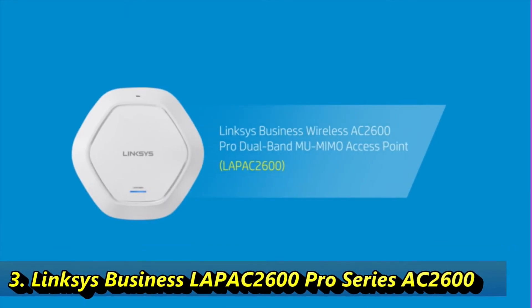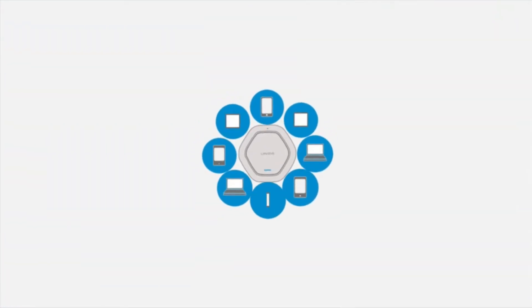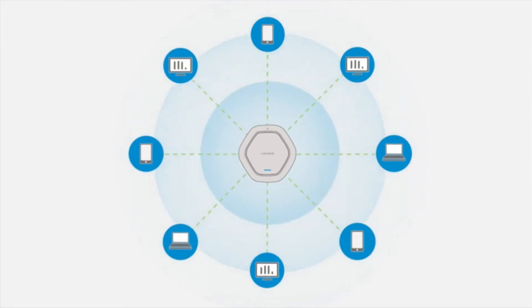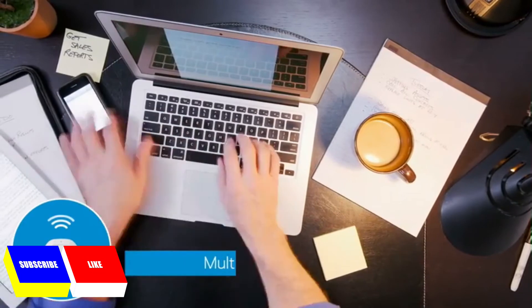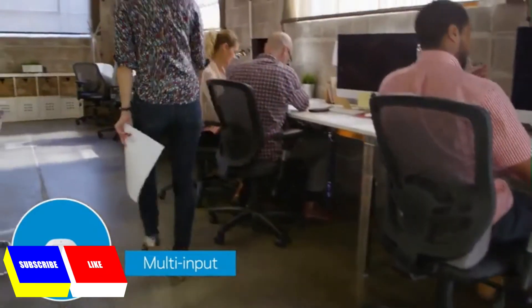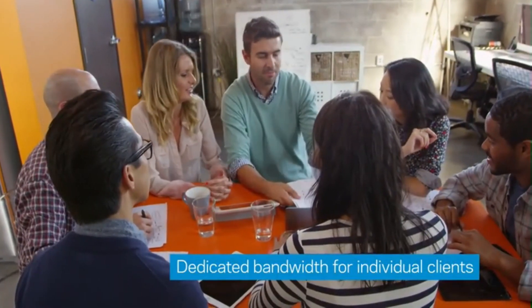The Linksys Business Wireless AC2600 Pro Dual-Band Multi-User MIMO Access Point gives your business the freedom of wireless without sacrificing network speeds. Next-generation WAV-2 802.11ac Wi-Fi technology allows multiple devices to transmit data simultaneously, increasing bandwidth for more productivity.